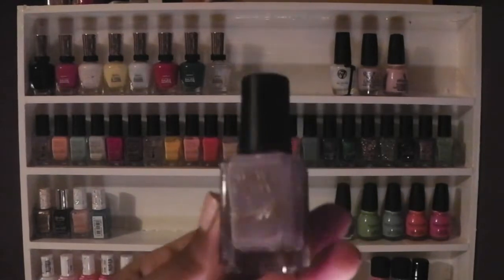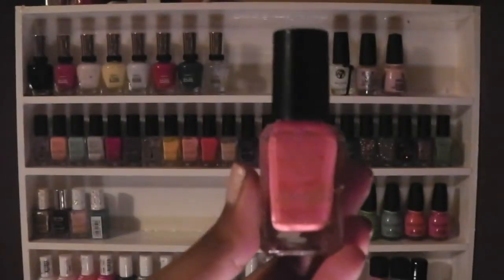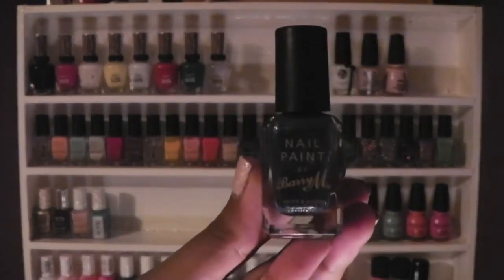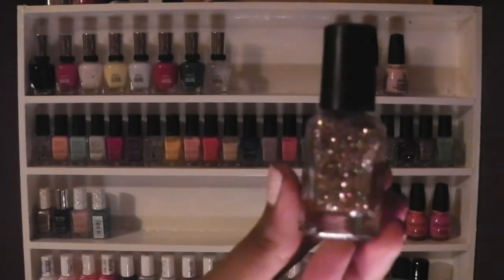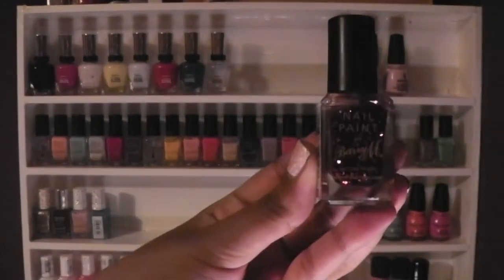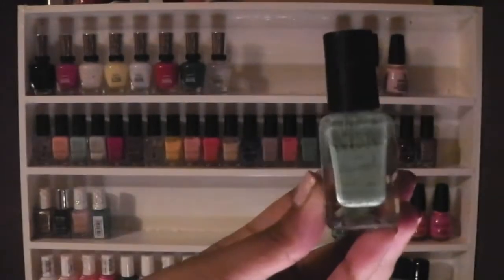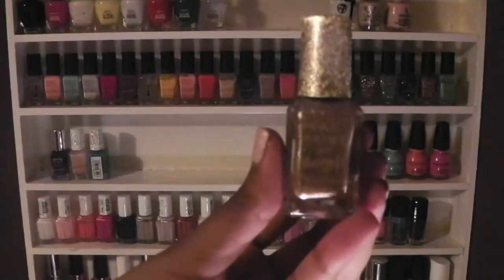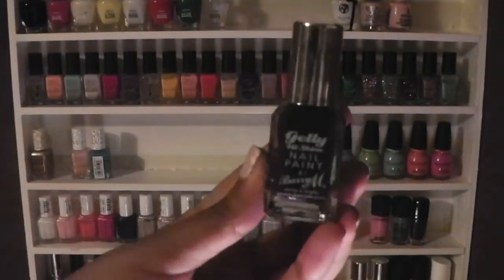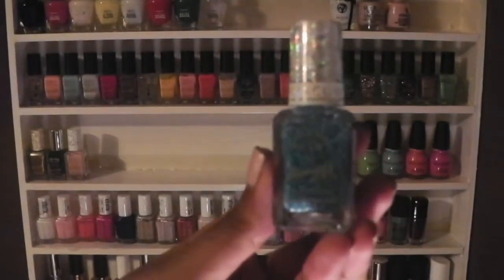Continuing with Barry M: Nude, Corbalt Blue, Berry Ice Cream, Pink Flamingo, Blueberry Ice Cream, Denim, Teal, Rose Coats Glitter, Diamond, Ruby Glitter, Pink Multi Glitter, Mint Green, Limited Edition Gold, Barry M Jelly in Plum, Confetti in Marshmallow, and Confetti in Bubblegum.